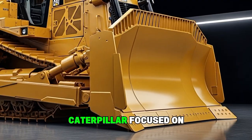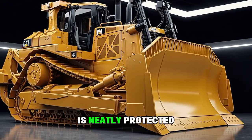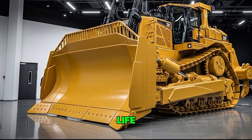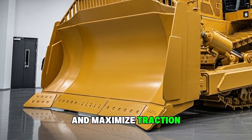You can tell Caterpillar focused on durability here. Every hinge, joint, and hydraulic line is neatly protected to minimize downtime and extend service life. Even the undercarriage geometry has been improved to reduce wear and maximize traction on rough terrain.